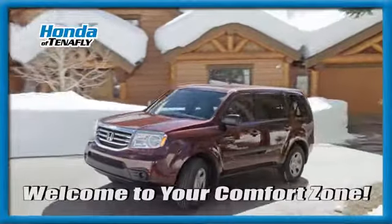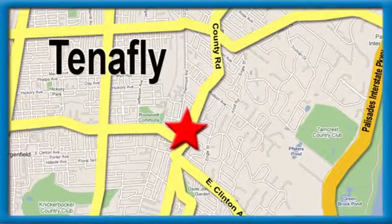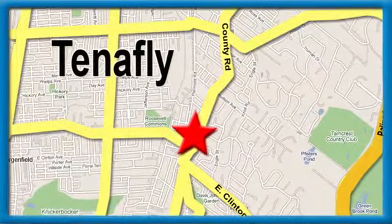Welcome to your comfort zone — Honda of Tenafly, conveniently located minutes away from Route 4, Route 9W and the Palisades Interstate Parkway.